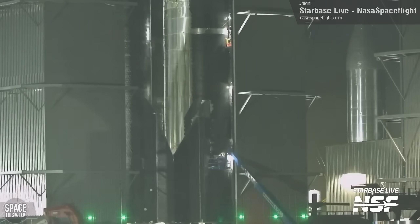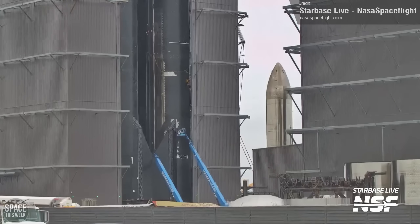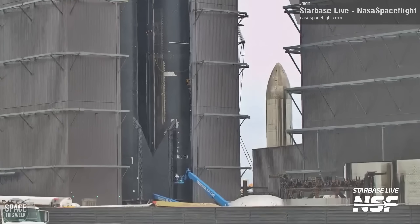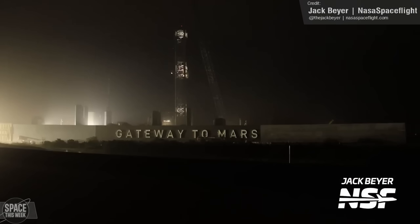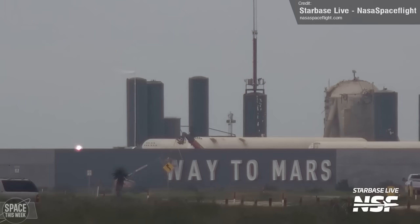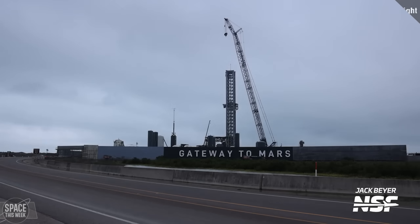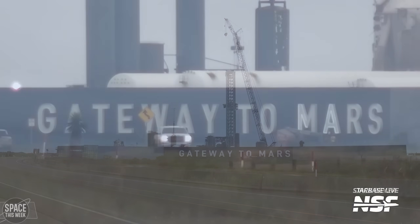The last of the V1 Starships are progressing well. Ship 28 tiles are coming along really nicely. Hopefully it won't be too long until we see it paired with a Super Heavy and launched from the launch site, which now has a new name. Over the course of the week, a massive new sign, similar to the Starbase sign at the build area, was installed near Starhopper. Gateway to Mars is now proudly displayed next to the first operational Starship Super Heavy launch pad. Hopefully one day we really will see a Mars mission launched here.